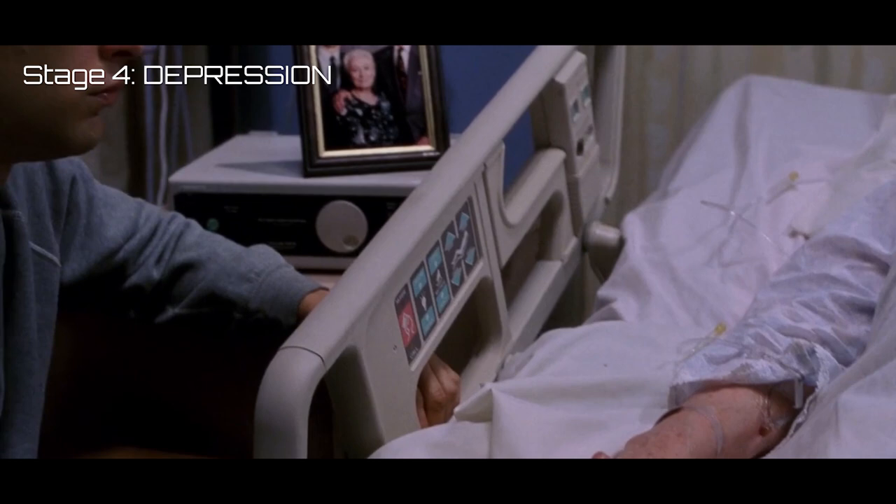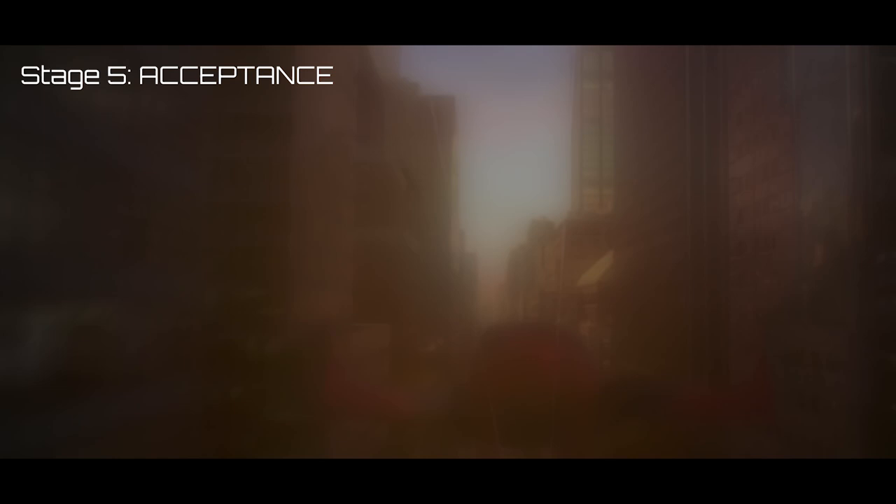Stage five: acceptance. The protagonist finally comes to terms with the role they're meant to play. It's here that they realize their biggest battle wasn't with any outside force — it was with themselves. No longer in denial, they cast aside who they once were and fully embrace the form that their journey has shaped them into.